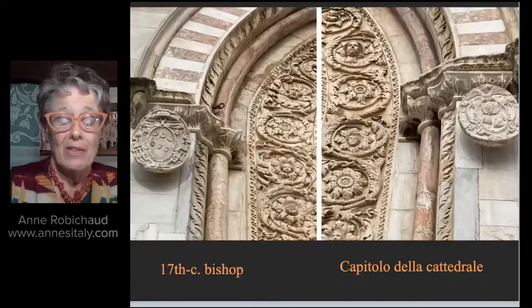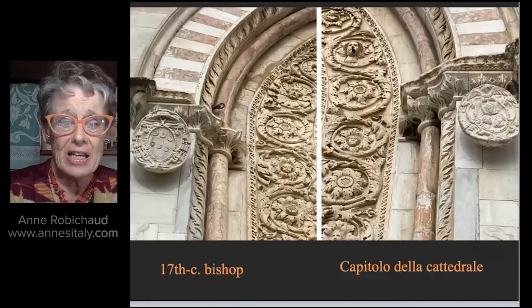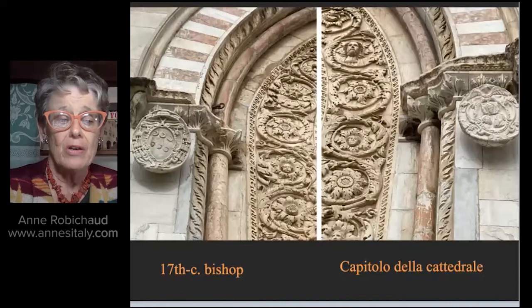There are beautiful sculptures flanking the doorway — look at these intertwining vegetation, the head of a man (probably Christ), heads of cherubs, and beautiful foliage. To the left is a coat of arms of one of the bishops of Todi of the 17th century. To the right is the coat of arms of the Capitolo della Cattedrale — the commission of the cathedral, those who undertook necessary works for the Duomo.